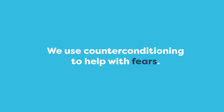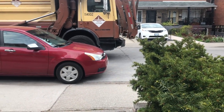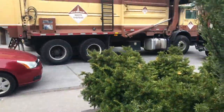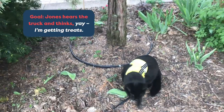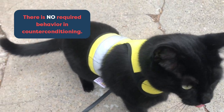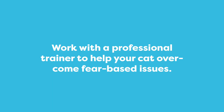Counter conditioning is the best method for when your cat is fearful of something — for example, loud noises. Jones is scared of the garbage truck, so as soon as he hears the loud sounds of the garbage truck, I present him with food. If I pair delicious treats with the sound, I can change Jones' feelings about the garbage truck. In contrast to clicker training, where we are looking for a specific behavior, in counter conditioning the cat's behavior is irrelevant. The association between the trigger and food happens regardless of what the cat is doing. A professional trainer can create a comprehensive training plan to help your cat overcome their fears.